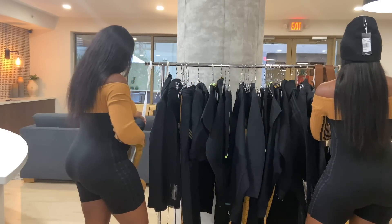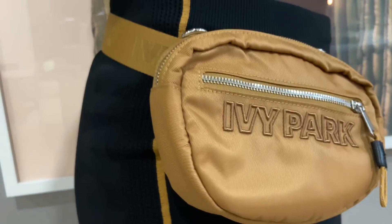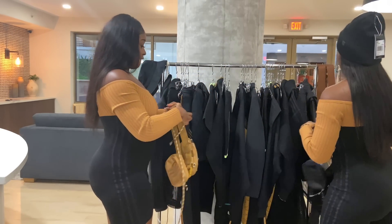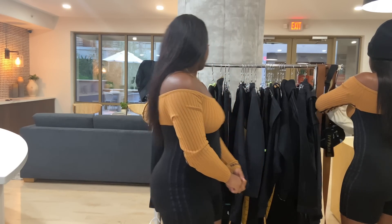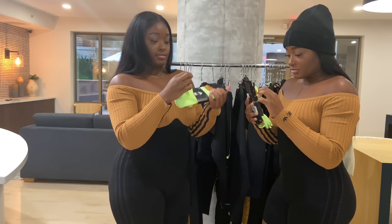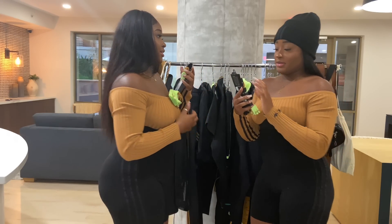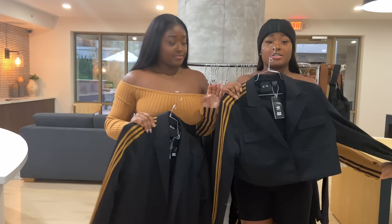We also got these cute little fanny packs. She showed them off in her photoshoot and you can wear them however you want. Then we have these socks — they feel like mesh. They come in lime green, brown, and black. I love it.